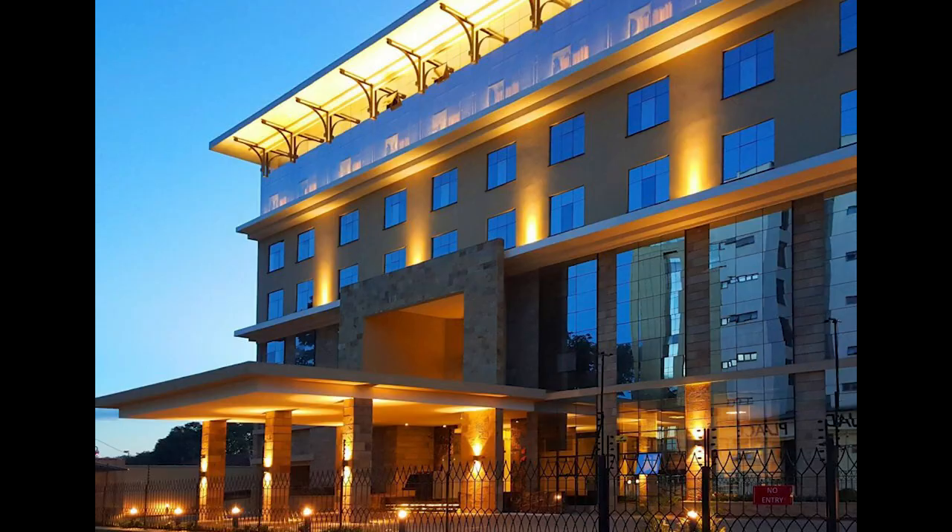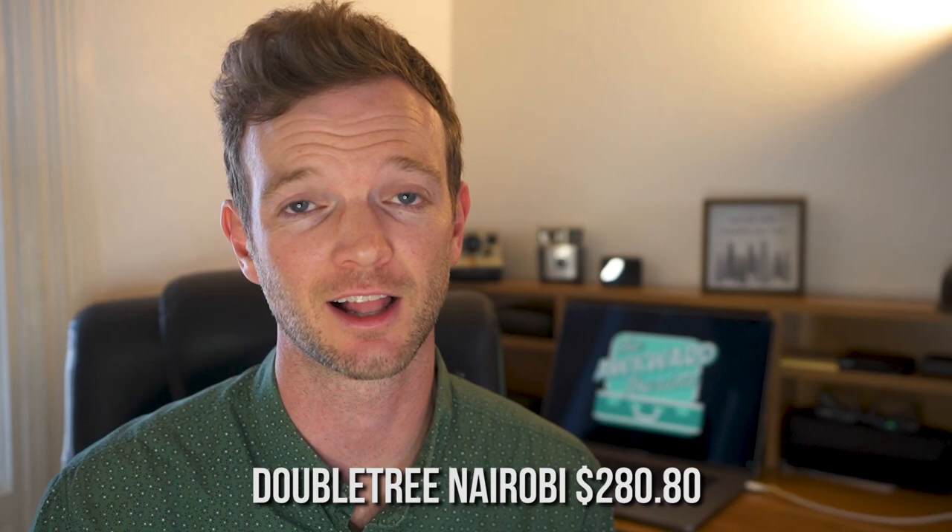We spent $54.64 on Uber during our whole trip, bringing our grand total for transportation to $725.04. Now let's get into accommodation. We stayed in three different hotels during our trip in Kenya. When we first arrived, we stayed four nights in Nairobi at the Hilton Doubletree, and for four nights it cost us $280.80.